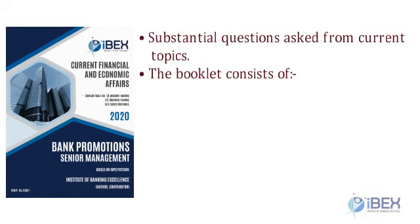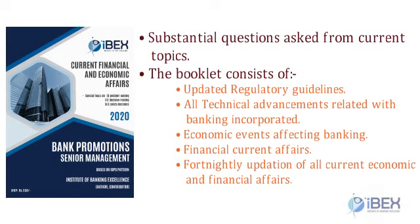A substantial number of questions are asked from current topics. The Current Financial and Economic Affairs booklet consists of: updated regulatory guidelines, all technical advancements related to banking incorporated, economic events affecting banking, financial current affairs, and fortnightly updation of all current economic and financial affairs.